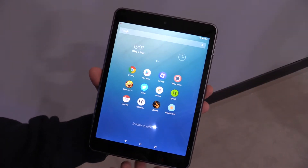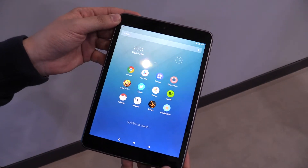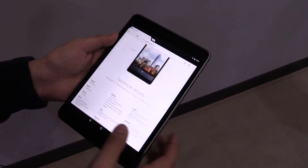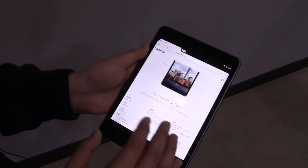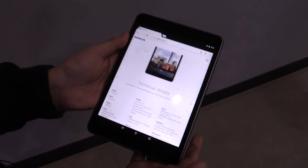I'm Johannes of NewGadgets.de and I'm here at the Mobile World Congress 2015, having a look at the new Nokia N1 tablet that was just introduced over here. This is the latest tab from Nokia. It features a 7.9-inch screen with a high-res resolution of 2048 by 1536, protected by Gorilla Glass 3.